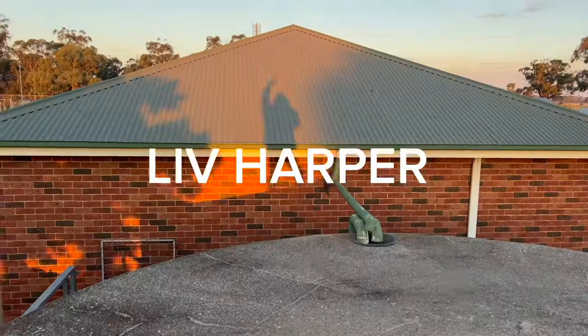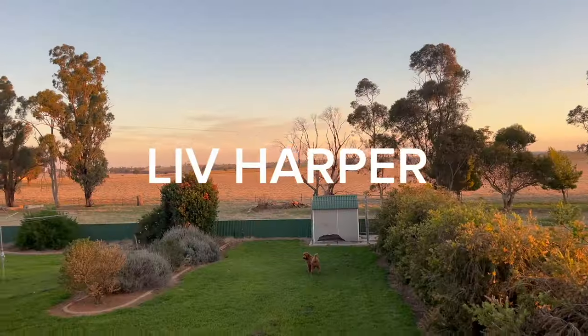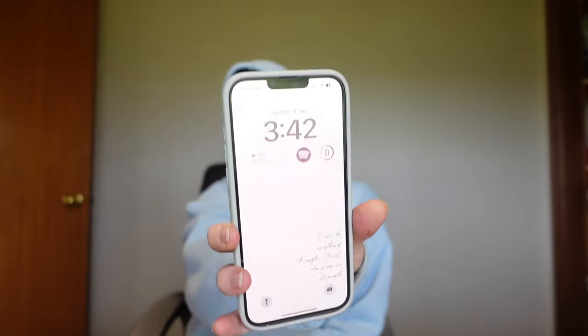Hi guys, welcome back to Liv's channel! Today I am going to be showing you what's on my phone. Good luck guys, I know you guys like these things. I should do another one on my laptop — I don't have much on it — but yeah, I'm going to do a video on what's on my phone.